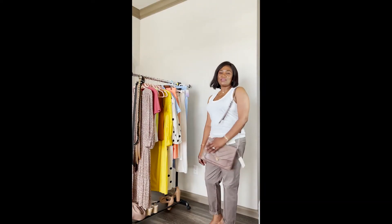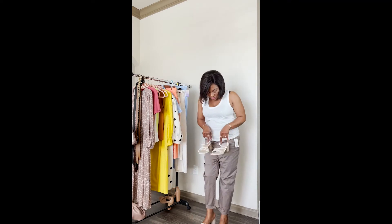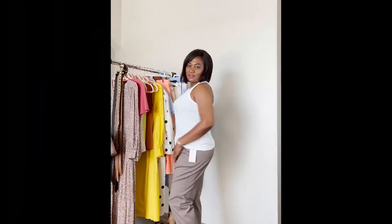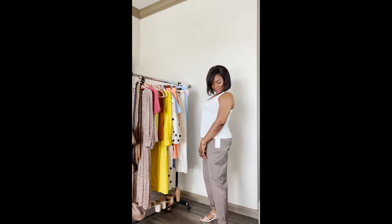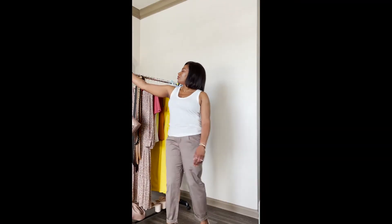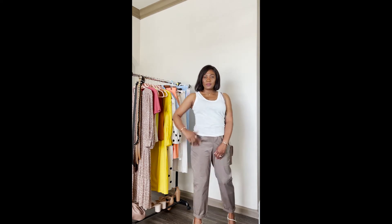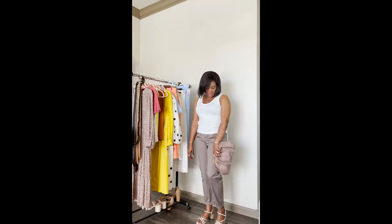You can also wear it with these white sandals — that's another way to style it. This is another way I would style it. Oh, and of course with this purse as well — that's another way you can wear it. I love these pants. Yeah, I will definitely style this like this!